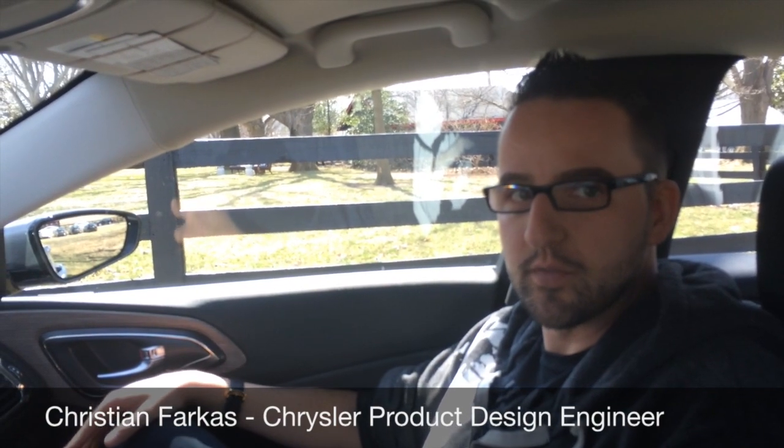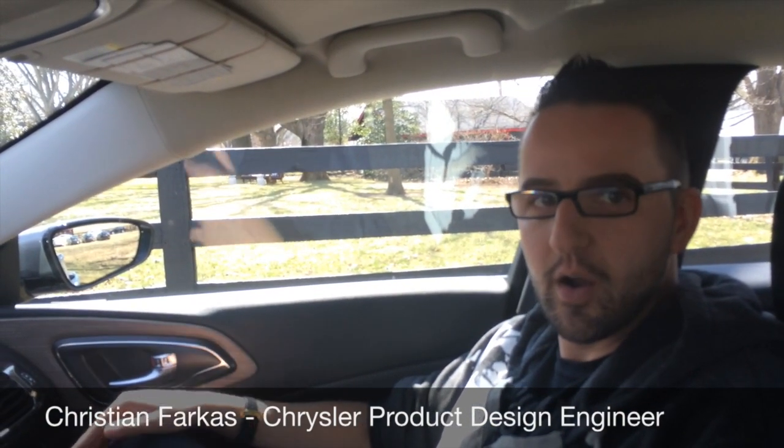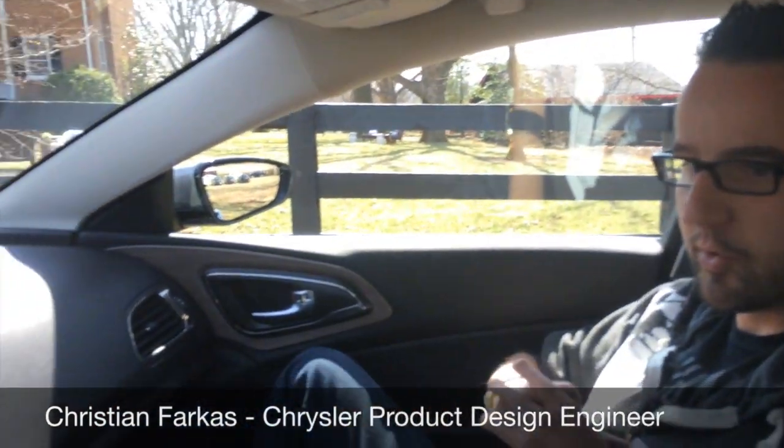Hi, my name is Christian Farkas, and I'm the interior designer of the new 2015 Chrysler 200. I will take you through some of the interior features in this car.